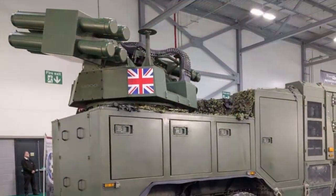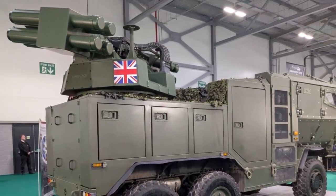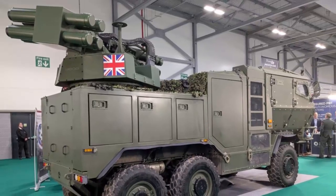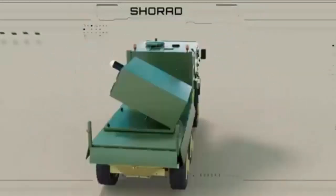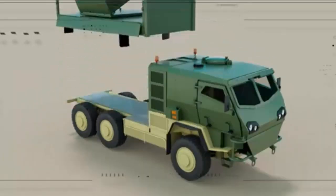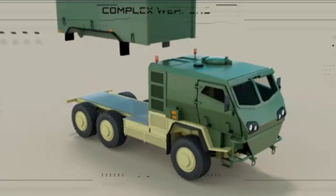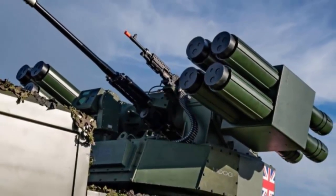At the Defense International Armored Vehicles conference 2025 held in Farnborough, UK, the US company Moog showcased its Reconfigurable Integrated Weapons Platform, or RIWP, integrated into the Supercat High Mobility Transporter HMT and the Dingo 3 armored vehicles, marking the first operational demonstration of the RIWP outside the United States. These two vehicles were presented as potential candidates for the British Army's Ground-Based Air Defense program, which aims to meet requirements for short-range air defense and counter-unmanned aerial systems.